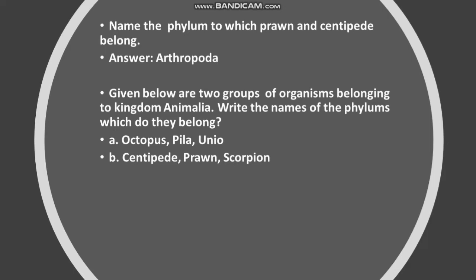A. Octopus and Pila unio. B. Centipede, prawn, scorpion. Answer: A. Mollusca. B. Arthropoda.